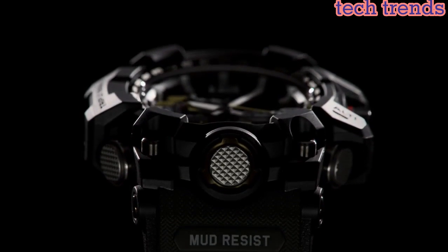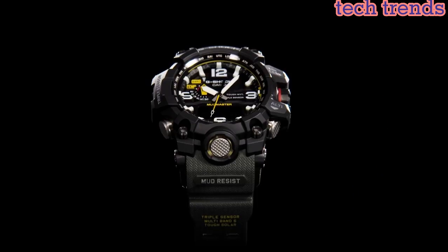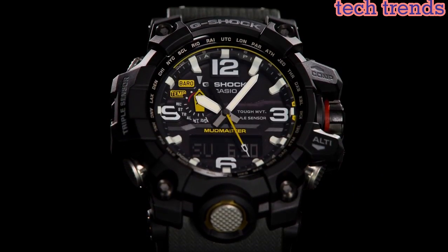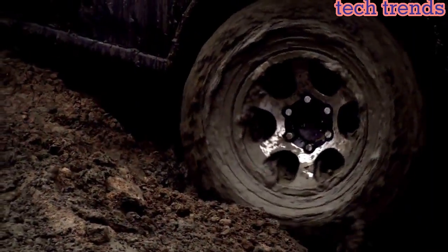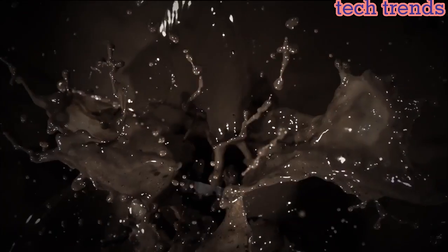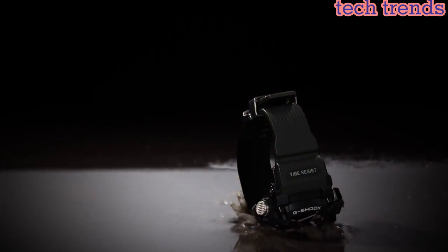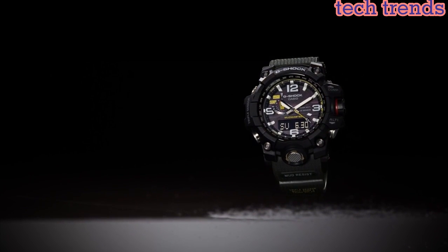This means the watch does not require regular battery replacements, making it a convenient and eco-friendly choice. The watch is water-resistant up to 200 meters, making it suitable for swimming and other water-based activities. It also features scratch-resistant mineral glass and a durable resin band, ensuring it can withstand even the toughest conditions.